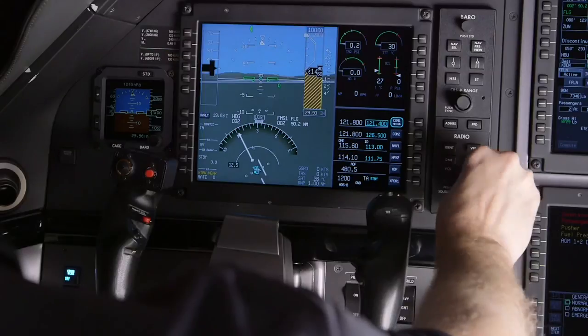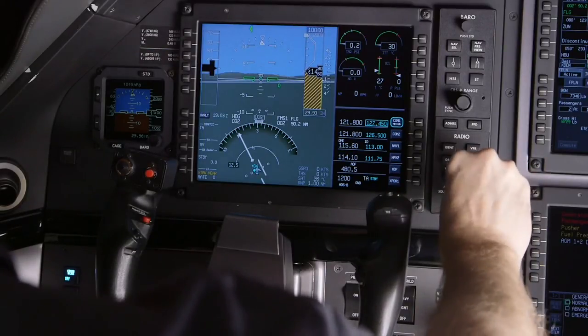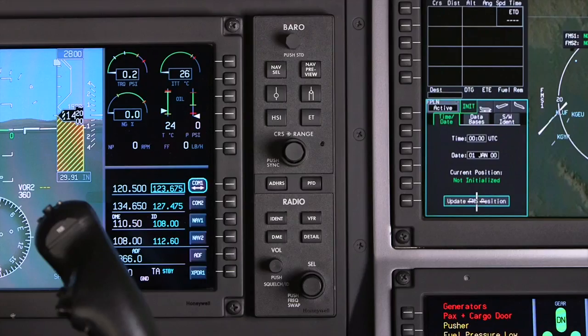The PFD also contains engine instruments and a radio tuning window in the direct field of view of the pilot. The radio tuning window displays the active and standby nav and com frequencies and transponder information.